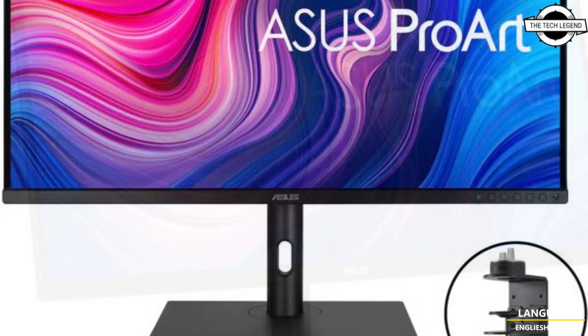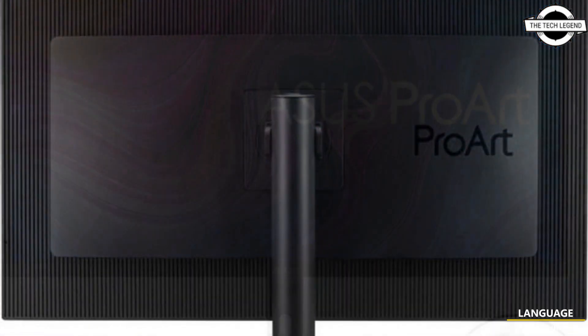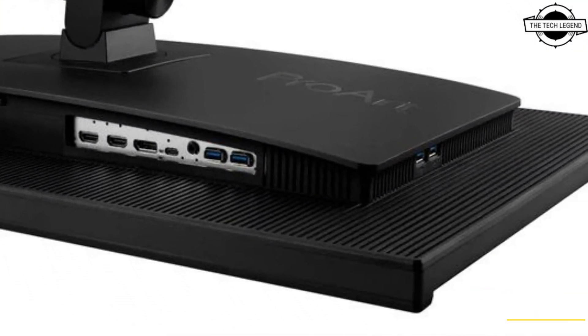The Pro R Display PA329C RV also comes with a VESA wall mount and includes a stand that supports tilt, swivel, and pivot adjustment, making it a flexible and user-friendly option for graphic designers.